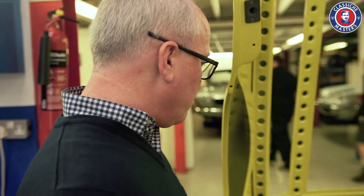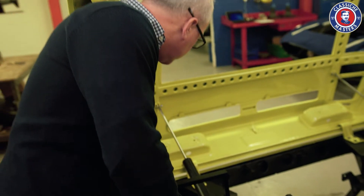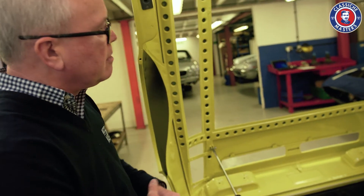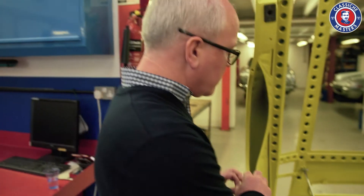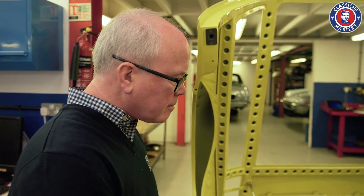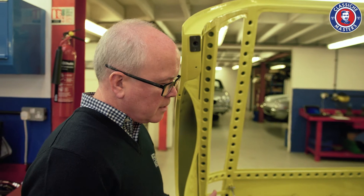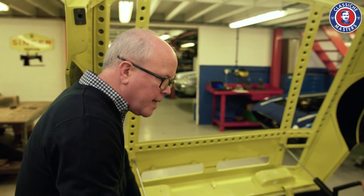This one also had the typical Bora problem, which is rust in this section here, because it's effectively a double-skin section and it has that rubber trim at the back of it that holds water. So it's had a lot of that replaced. The basic chassis is still very sound on this car, as is the subframe — which is obviously the removable subframe where the engine and gearbox is.